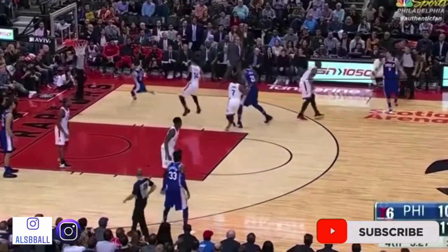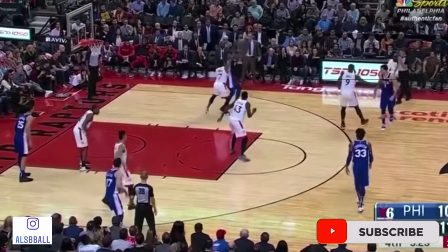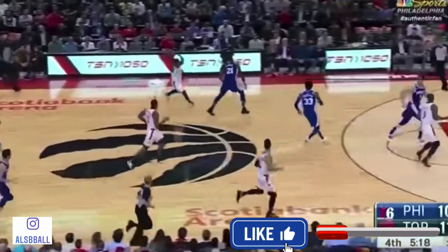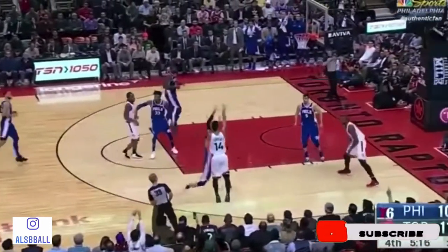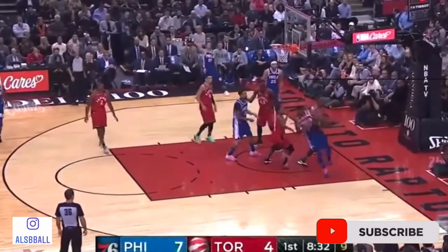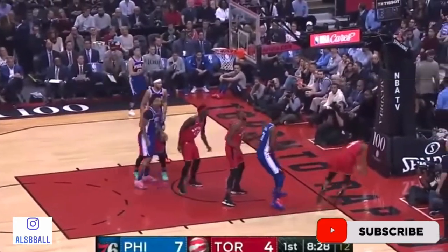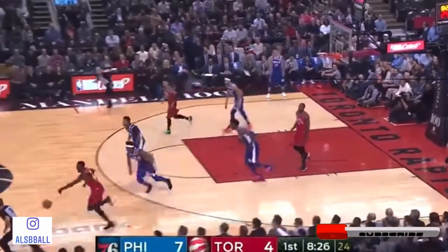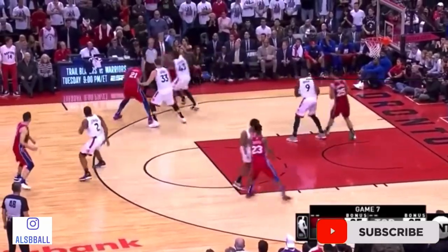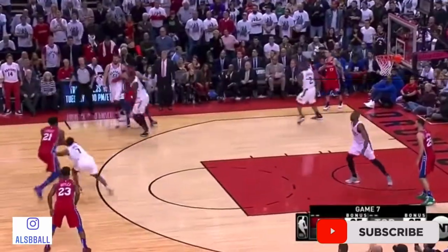Hey basketball coaches, players, and fans. Today I'm going to talk about Kyle Lowry and how he plays defense. Kyle Lowry is one of the better defenders in the NBA, because he leads the league in charges taken. That's amazing because he's an all-star and clearly one of the two hearts of the Toronto Raptors, and he is sacrificing his body to take charges.